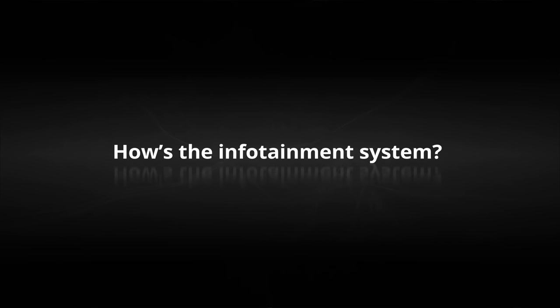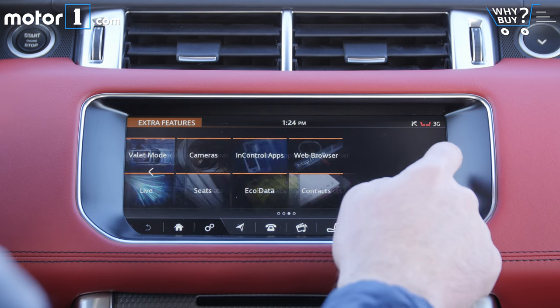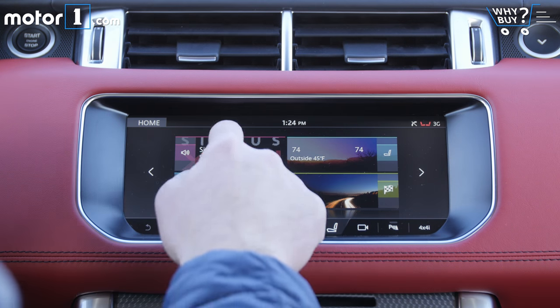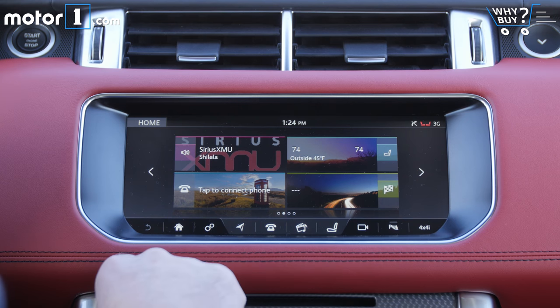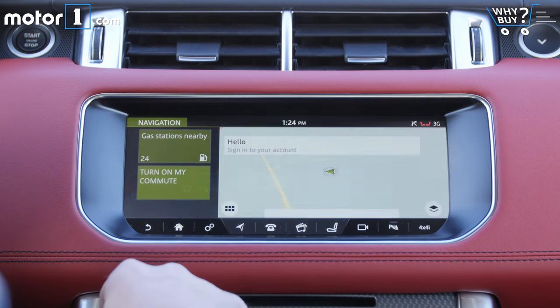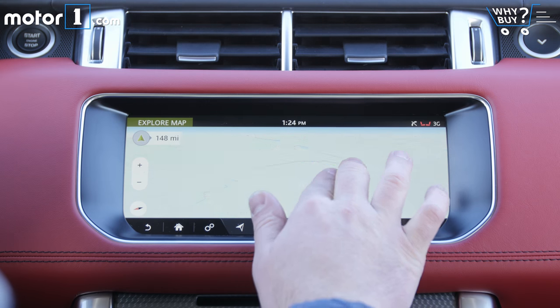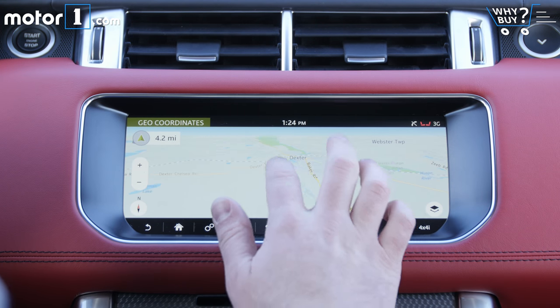How's the infotainment system? The latest tile-based version of the horribly named infotainment system InControl Touch Pro is a step up from the last version. The software's logic still makes it a little too hard to do simple things, and though some app support is offered, setup is far from easy. What's more, the system is not helped by a lack of support for Apple CarPlay or Android Auto, though we think both are on the way.